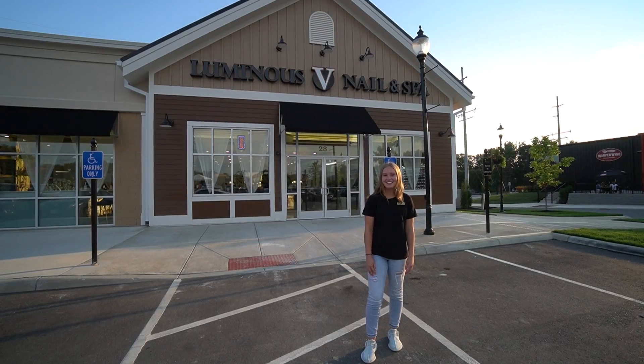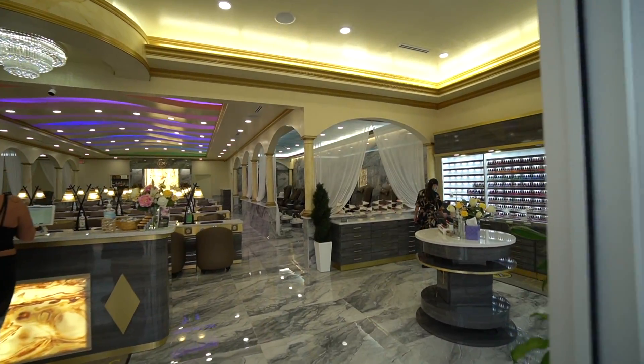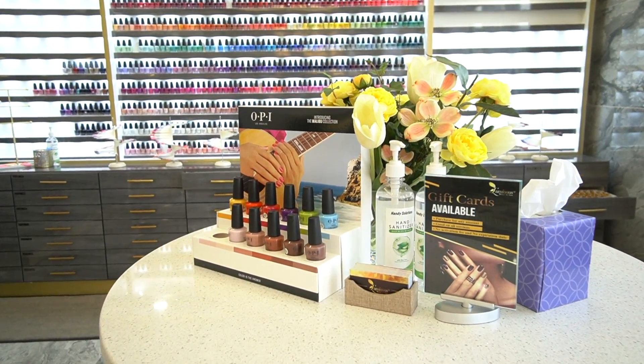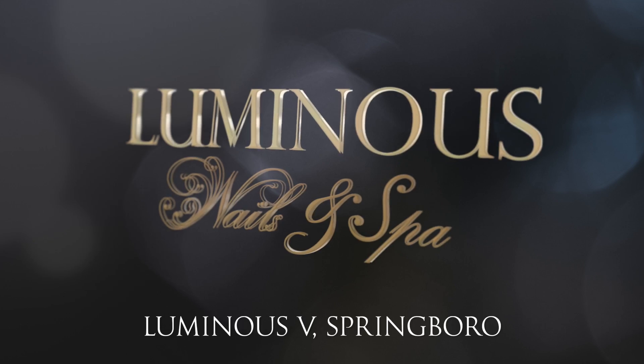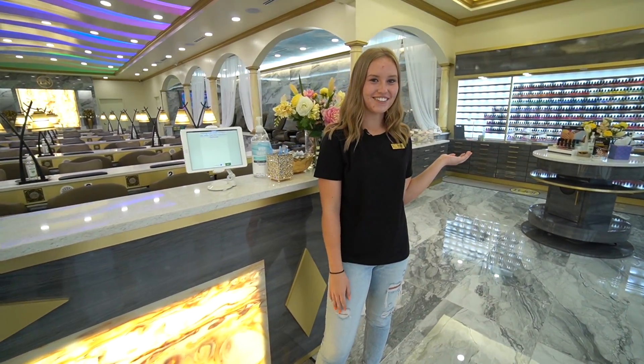Welcome to Luminous 5 Nail Spa. Come on in. As you come in, please sign in and then we'll show you to the colors.